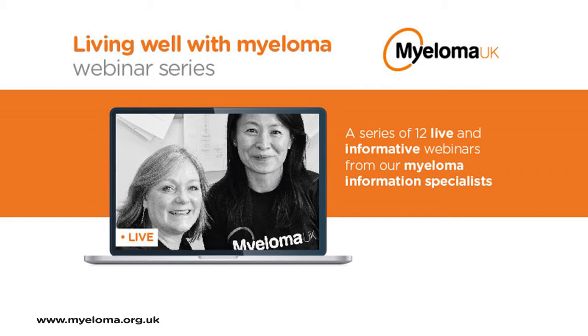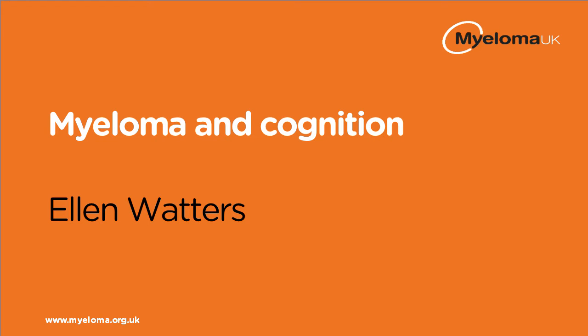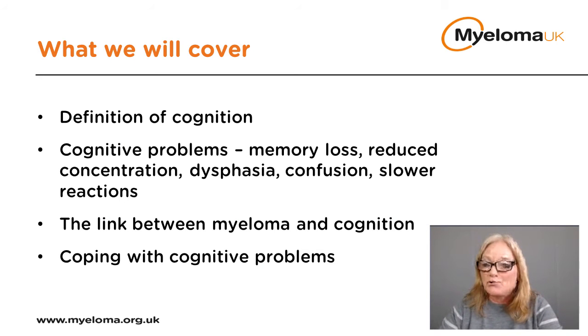Welcome to this Living Well webinar on myeloma and cognition. My name is Ellen, one of the nurses at Myeloma UK. My main job is to answer our free phone helpline, the Myeloma Infoline, where I speak to many patients and families every day about treatment. Many of those questions are on cognition, so in this webinar I'll describe what cognition means, the types of issues patients may face, why cognitive problems can occur in myeloma, and some self-management suggestions.